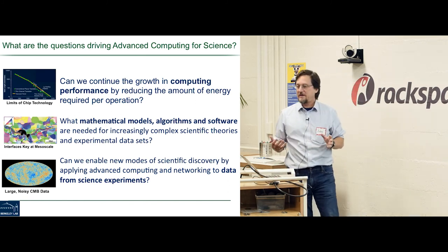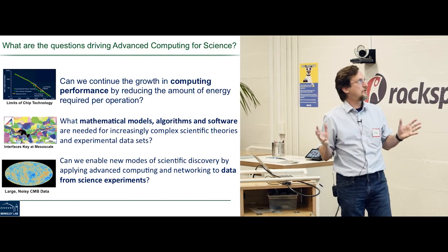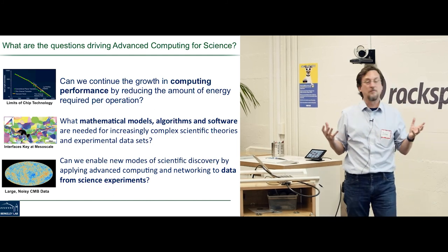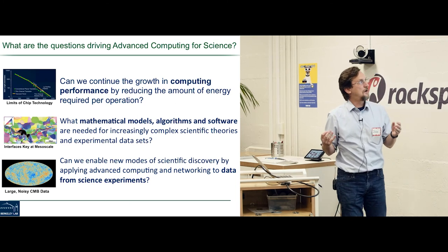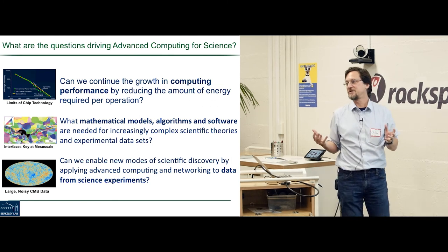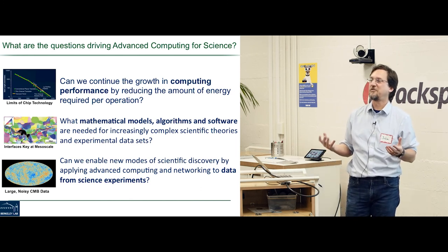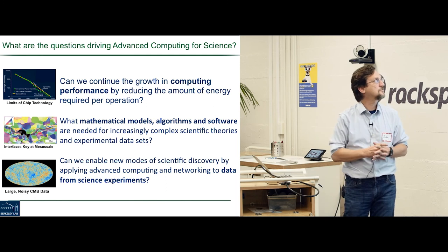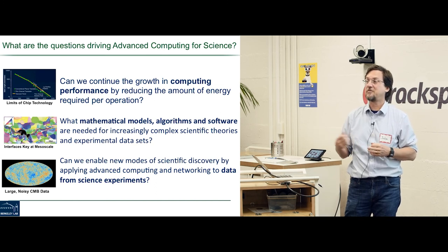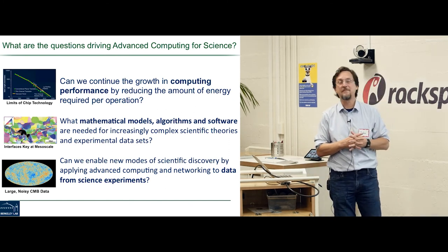The current driving research missions pushing our computing science division are: first, how can we continue to improve supercomputing performance while reducing the amount of energy required per operation? The past 30 years, Moore's law and Dennard scaling gave us this on a silver platter — exponential improvements in performance and energy efficiency — but that has ended. This means computer architecture has to change to get further improvements in performance, and that will have consequences for software and the manner in which we program these machines.